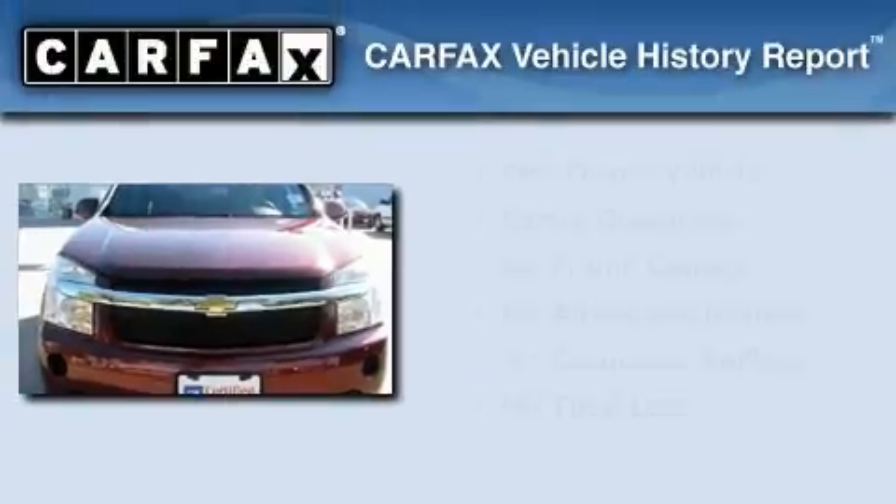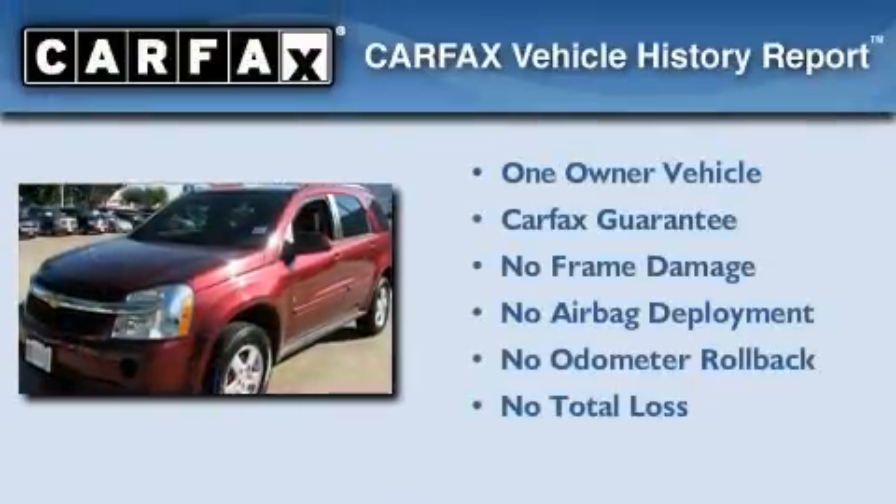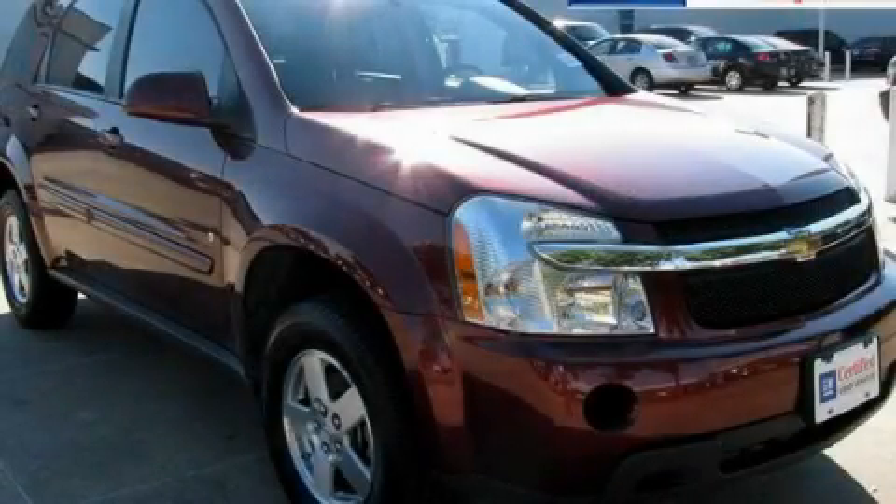This Chevrolet has had only one owner and it qualifies for the Carfax Buyback Guarantee. Call or visit us right now and arrange your test drive today.